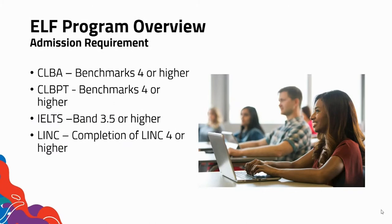Admission requirements. As you can see here, there are different ways that you can use your proficiency scores to apply to the program. You can use CLBA, CLBPT, IELTS scores, or LINC scores.